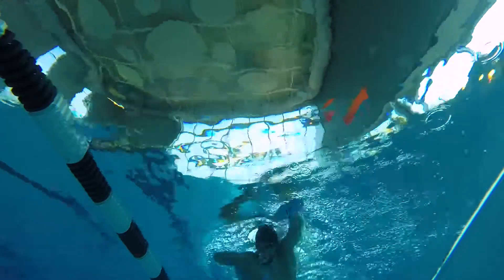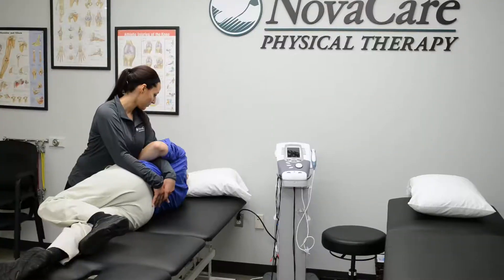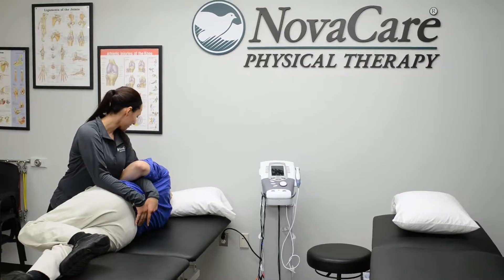The Health, Fitness and Recreation Center tallied its one millionth visit this spring. A physical therapy rehabilitation facility opened in the center.